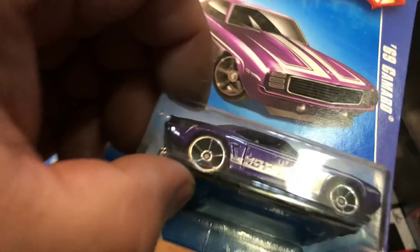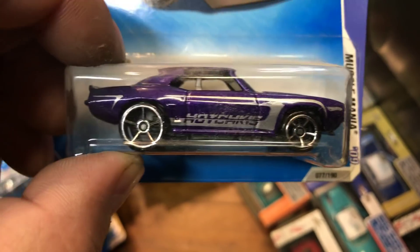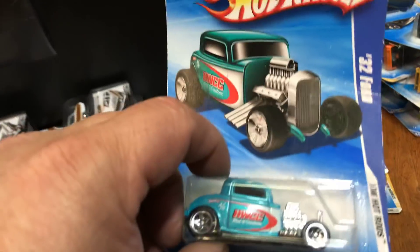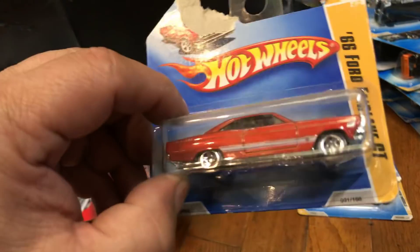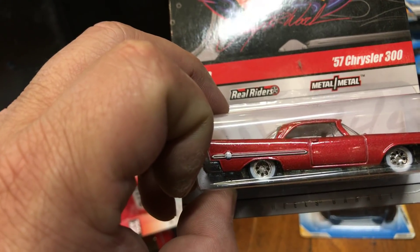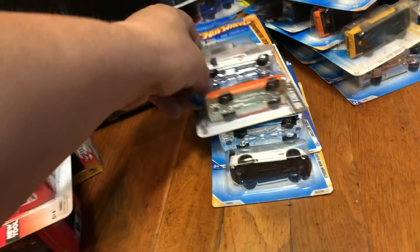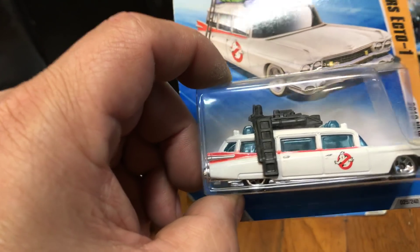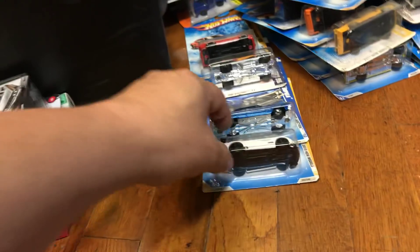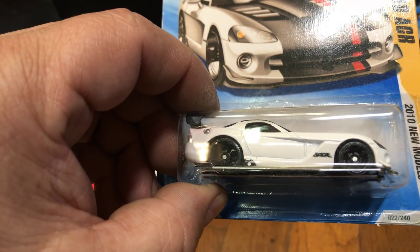Here we have the '70 Chevelle SS and a '09 Corvette ZR1. First edition '69 Ford Ranchero — or '65 — from 2011 new models. Here we have a '69 Camaro with 'Hutchkins' on the side, which is a local suspension company in San Dimas Springs. Then we have a '63 Studebaker Champ, a '32 Ford, a short card with damage card, a '66 Ford Fairlane GT, and a Larry's Garage '57 Chrysler 300 with White Wolf.